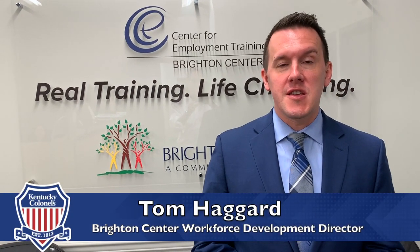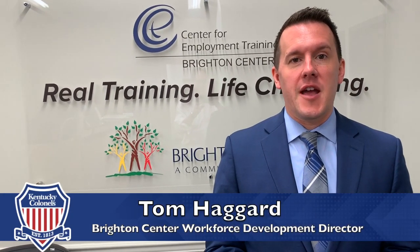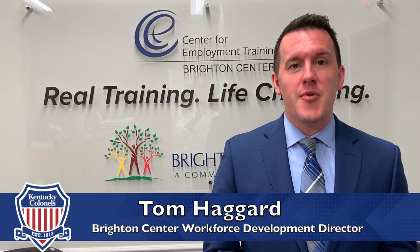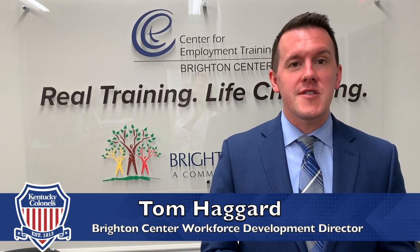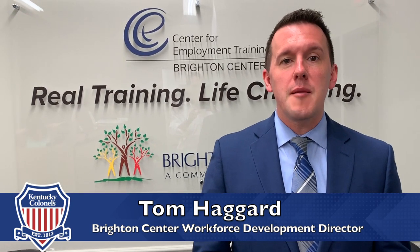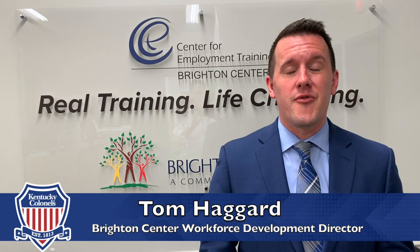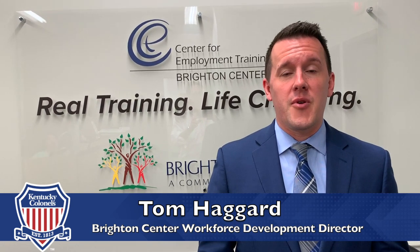Welcome to the Center for Employment Training here in Newport, Kentucky. My name is Tom Haggard. I'm the Director of Workforce Development for Brighton Center. Brighton Center is a comprehensive social service organization that really meets our customers where they are and helps them reach self-sufficiency through a variety of different programs that we offer throughout the agency.